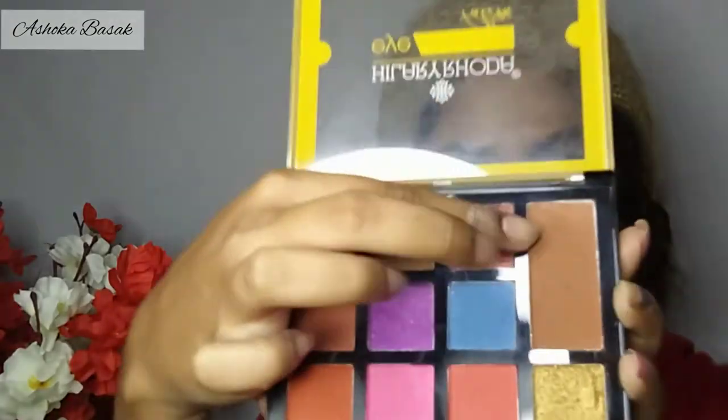I'm using the Hilary Rhoda palette to contour my face a little bit. Because it's a bold look, you want to carry a slightly defined, sculpted appearance. Then I'll contour my nose a little bit so it looks sharper and clearer. The texture of this palette looks so good!